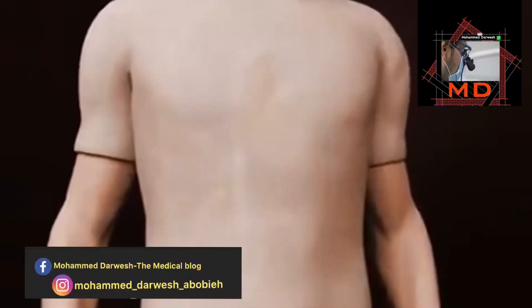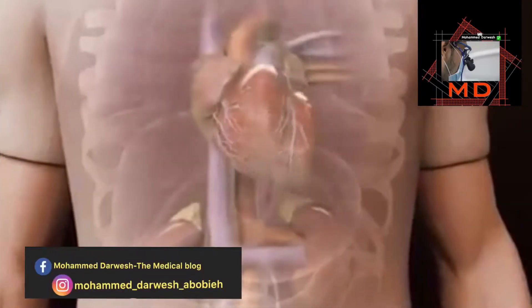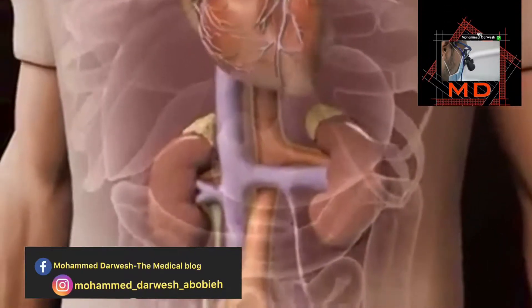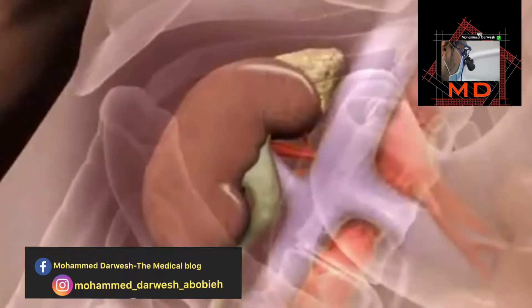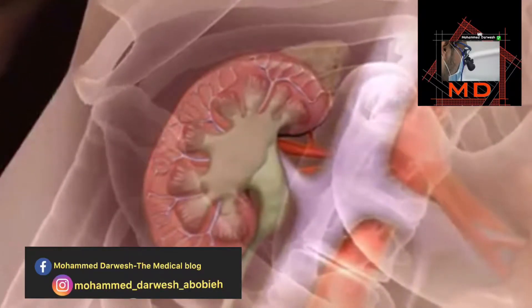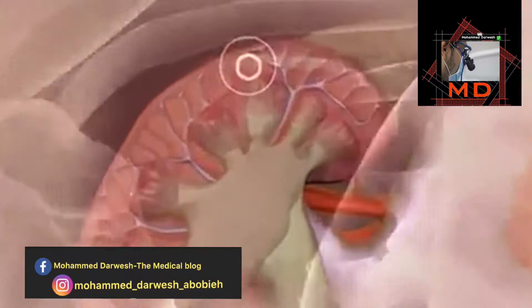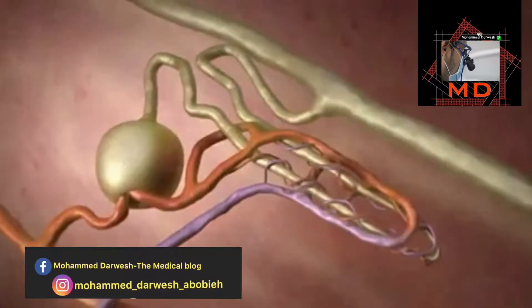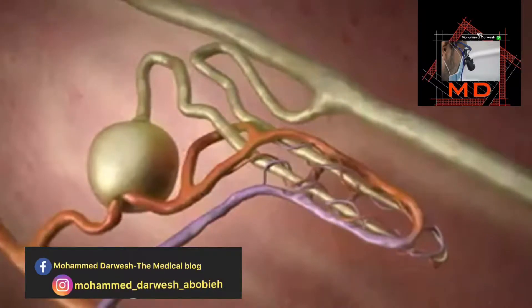Kidneys filter 1,500 liters of blood every day. 20% of the blood pumped by the heart flows straight to the kidneys. The actual filtration of the blood and production of urine is performed by the nephrons, the small functional units of the kidney. They fine-tune the composition of blood and remove waste from the body.